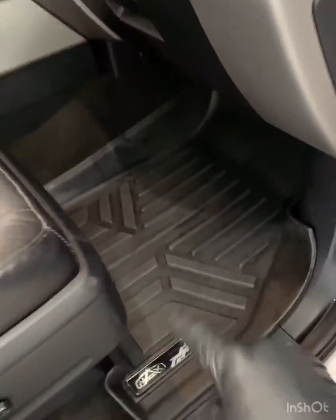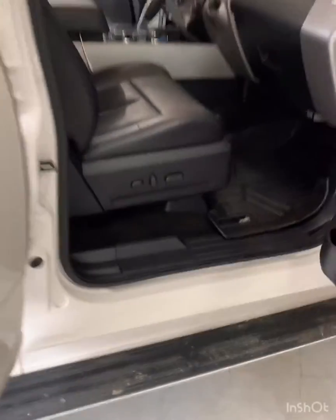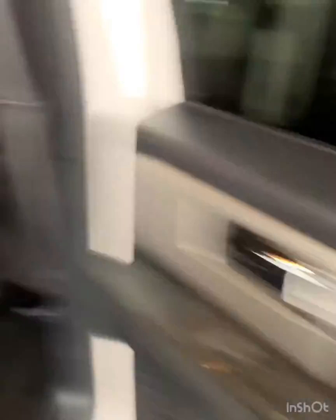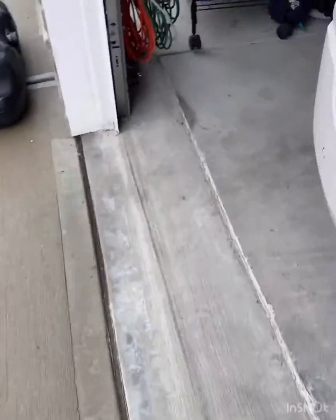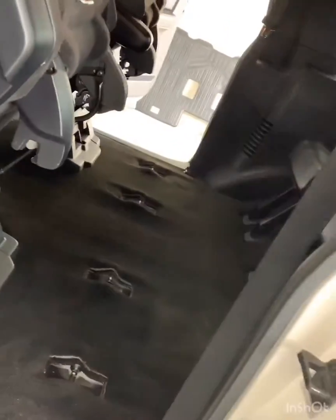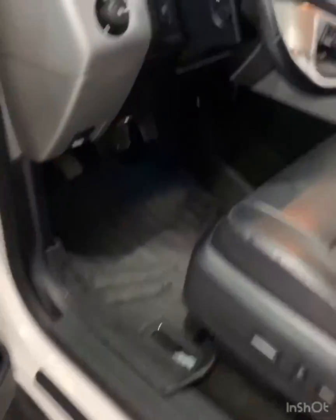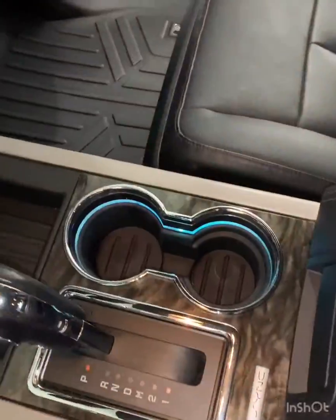I did not wash those mats. I let them sit outside in the rain to rinse them out, then just wiped them down. Good vacuum and a wipe down on all interior surfaces. I got these mats sitting over here so they can dry out all the way — I'll let them put them back in there.